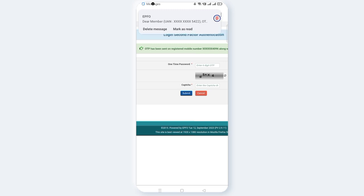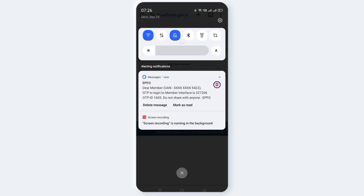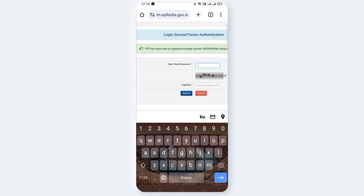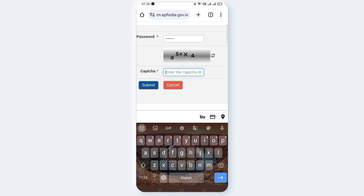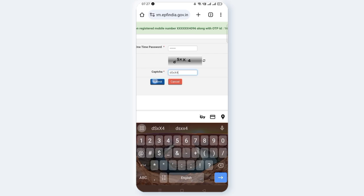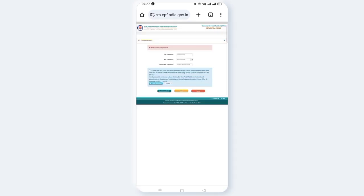Enter the OTP and captcha, then click submit. Enter the captcha again and click submit. Click next to proceed.